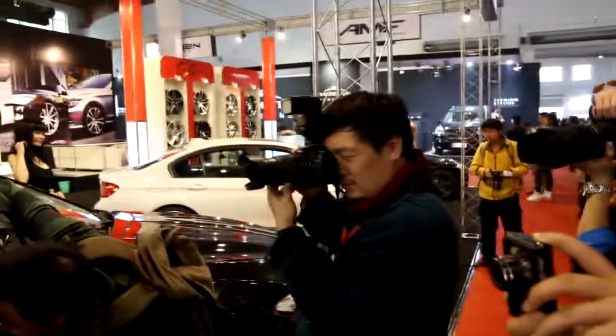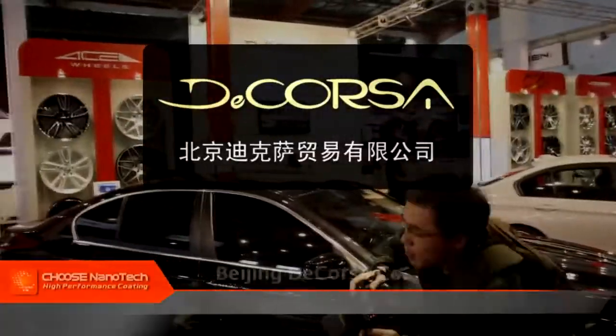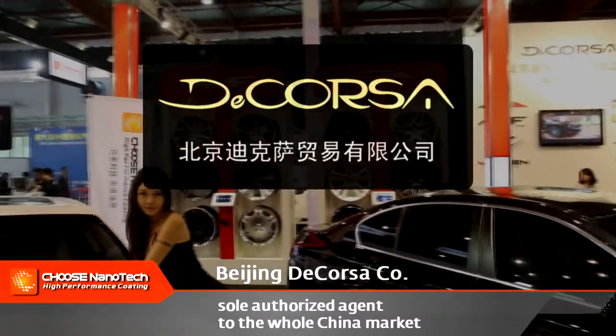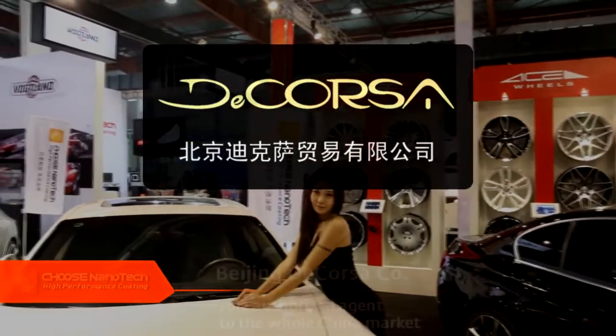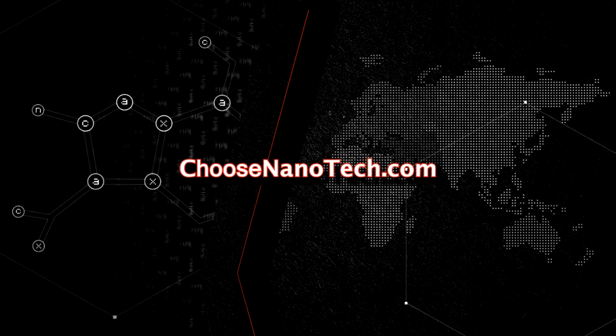Choose Nanotech also officially announced at CIAP that they have authorized Beijing Decosa Company Limited to be the sole agent to offer the best support and service to the whole China market. For further information, please contact Choose Nanotech at ChooseNanotech.com.